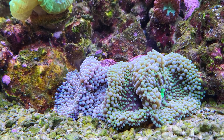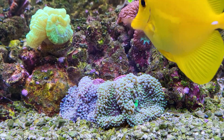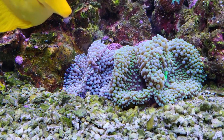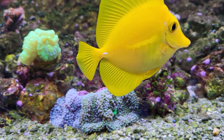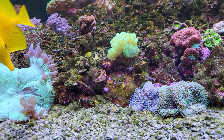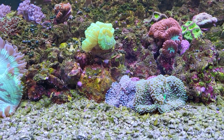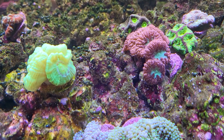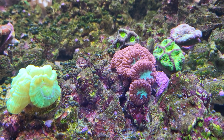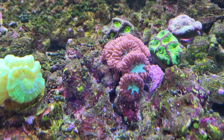Here's a shot of my Ricordea mushrooms up here. Got a yellow tang trying to get in the picture over here — green and yellow tang — but I just fed him some nori and some flake, plus my Mysis shrimp flakes, so he should be good on the food.